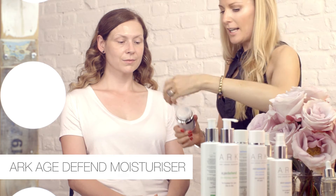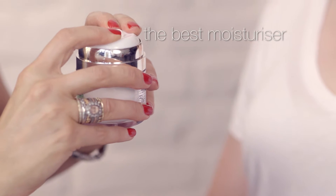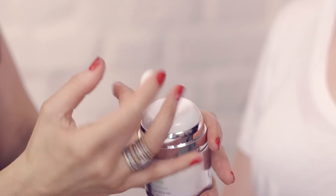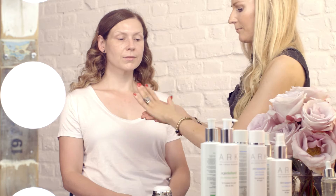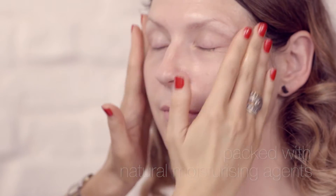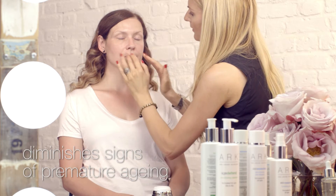Now we're going to use the Age Defend Moisturiser. It's got great unique packaging — you get one usage by just pressing down the top here. It just keeps it germ-free and really clean. Just applying to the skin gently and thoroughly, all over.